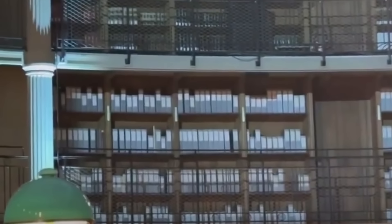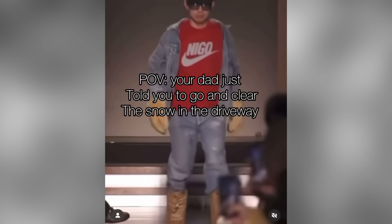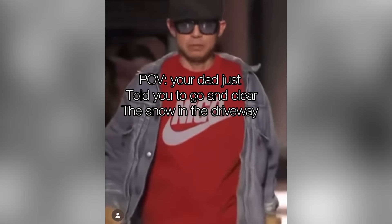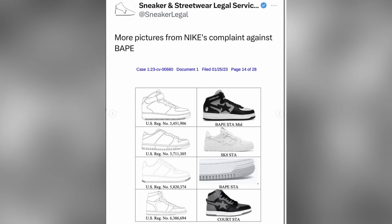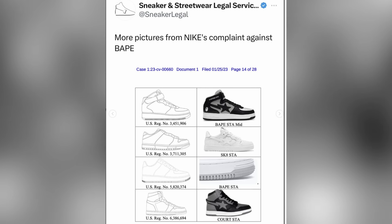Could a Nike and Nigo collab be on the cards for 2024? Speculation around this collab arose this week when we saw Nigo wearing a Nike Nigo t-shirt at the end of one of his fashion shows. Now this collaboration would be really interesting because Nigo used to own Bape and Nike are still currently embroiled in an ongoing lawsuit with Bape. And the creation of one of the key items in question in the lawsuit was designed by none other than Nigo himself.